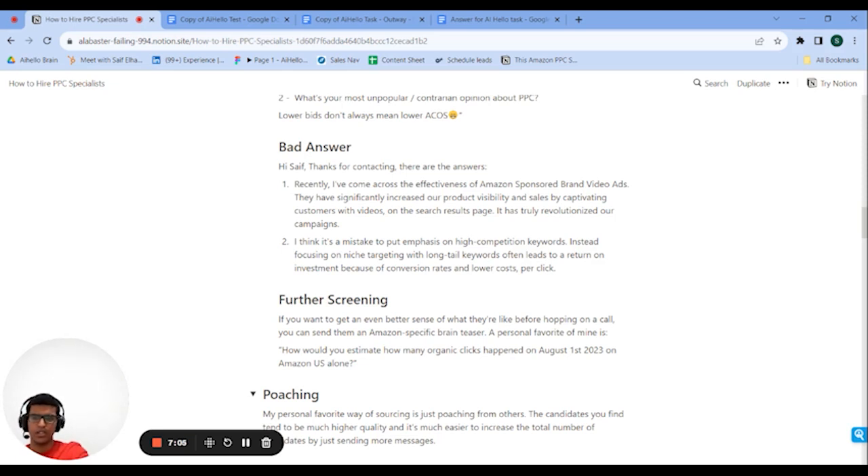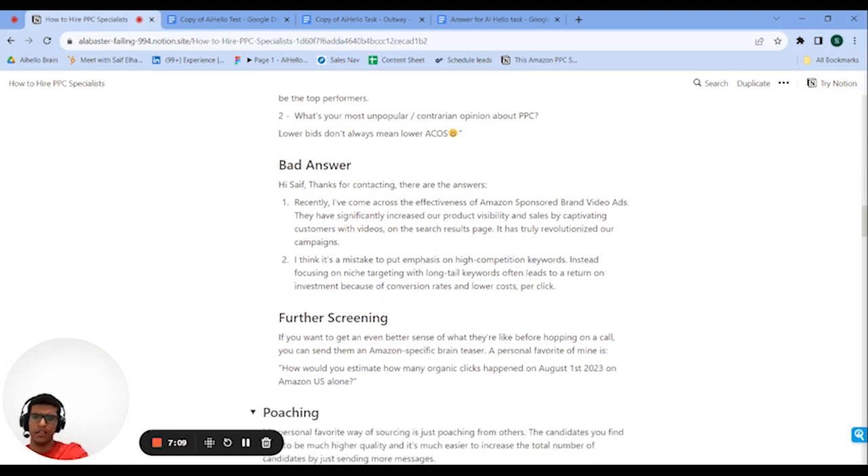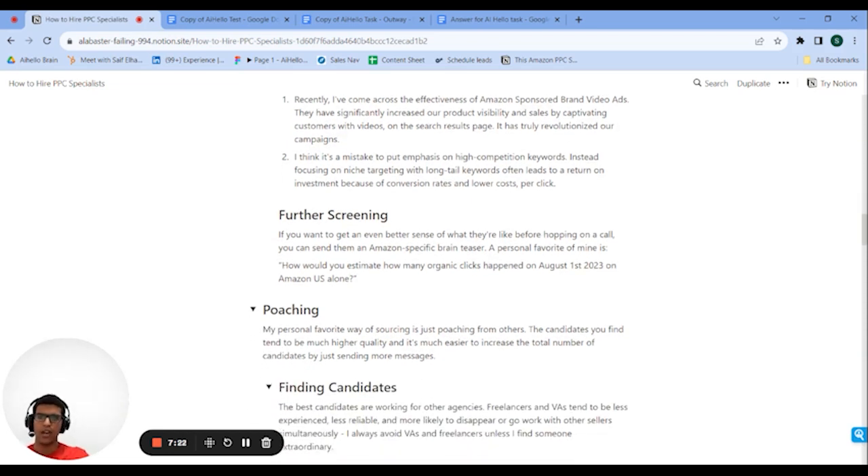Around 10% of people get an interview. If I'm unsure about someone's answer, I give them a further screening question — usually a brain teaser. My go-to is: how would you estimate how many organic clicks happened on August 1st, 2023 on Amazon US alone? I'm not looking for a specific number — I just want them to explain how they'd get there. About 50% of people just say they couldn't find the number online. You definitely don't want to work with those. Another 45% will do some math that doesn't quite make sense and land on a number that's way too big or too small.